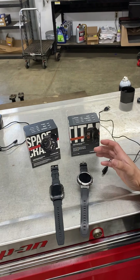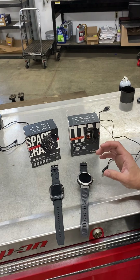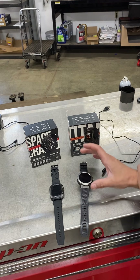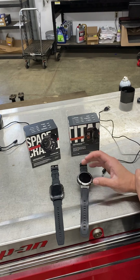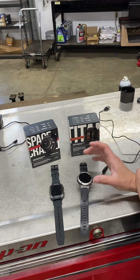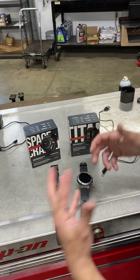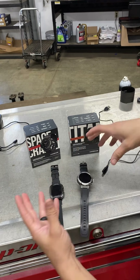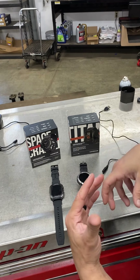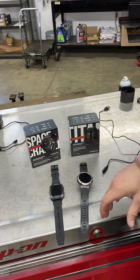One of the positives right off the bat is they are cost-effective, which is nice. They obviously aren't going to have some of the features that you're going to see in some of the higher-end watches like your Apple watches and such, but they do have some good features. They are fairly simple, so if you're looking for something more simple and not too complicated or too tech-crazy, then this is going to be a good option for you.